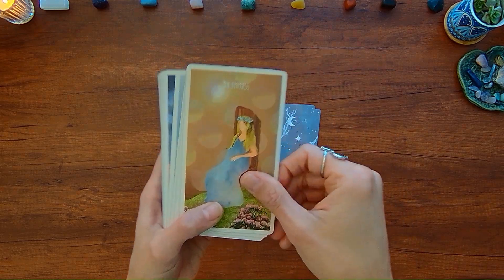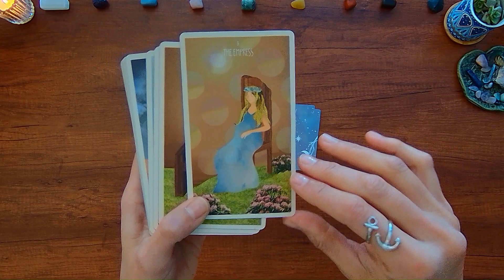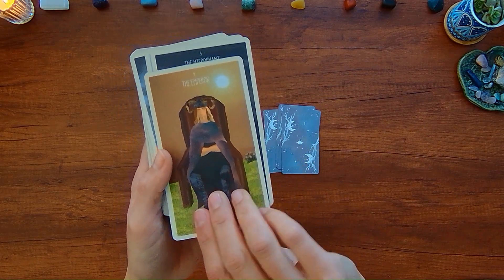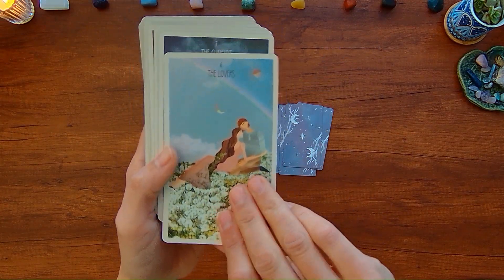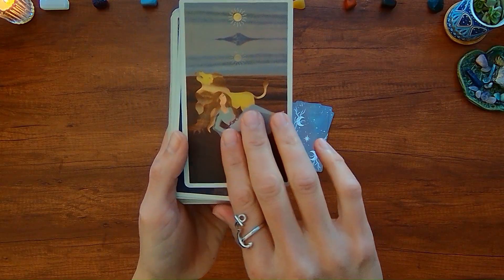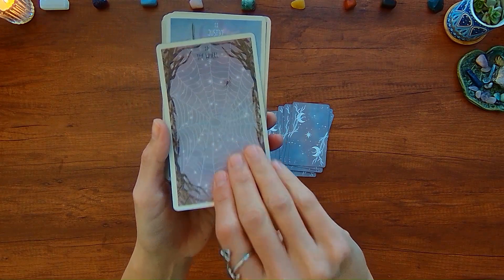For some people, this Empress is very similar, but the aspect of the lush garden and the symbols indicating the planet Venus are missing. So if you are newer to tarot, this deck is beautiful, it feels really nice in the hands, and the guidebook does a good job of explaining the meanings behind the cards, despite the fact that it's not exactly in line with the Rider-Waite-Smith version.